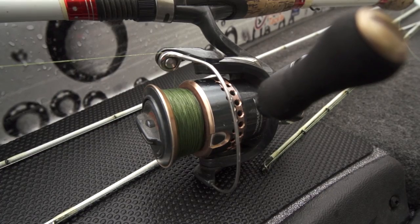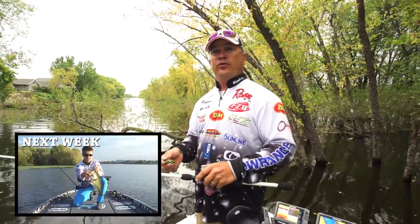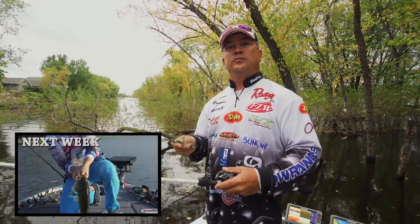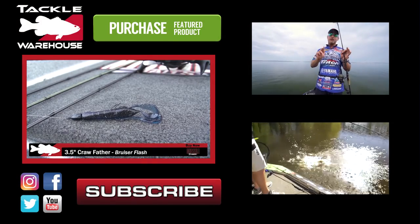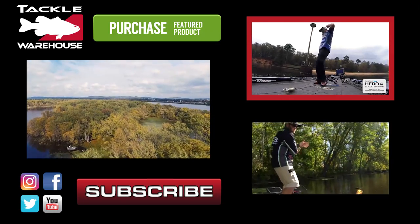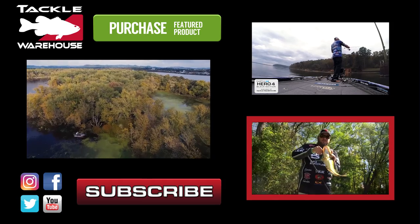All the gear that I was using today is available at Tackle Warehouse. Like, share, and tag a friend for your chance to win the free gear giveaway this week at Tackle Warehouse. The Missile Baits Crawfather right here — it's a little three-and-a-half inch flipping bait. We'll put another one on and catch another one. All those big fish you just saw me catch came on something with 'squirrel' in the name. Mississippi River stud right there.